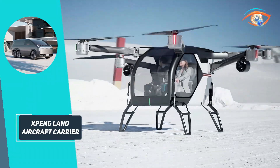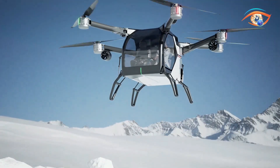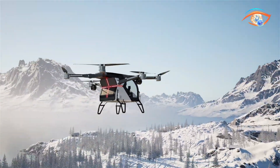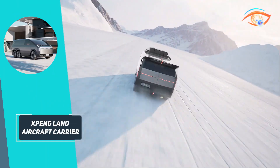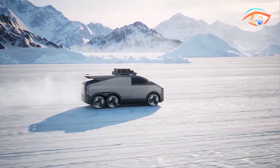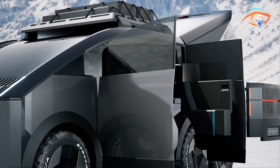Designed for two passengers, the aircraft offers both manual and autonomous flight modes, controlled via a simplified single-stick system. Safety is paramount, with redundant systems and autonomous landing capabilities. The Mothership also serves as a charging station for the eVTOL, enabling multiple flights on a full charge. This innovative vehicle is poised to revolutionise personal mobility, catering to adventurous individuals and emergency services alike.